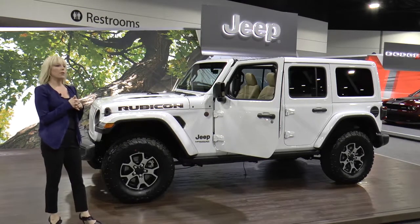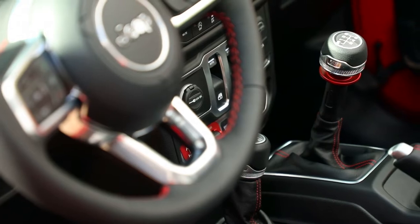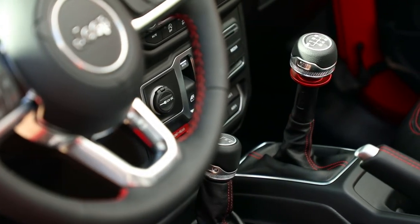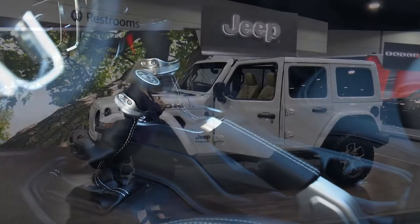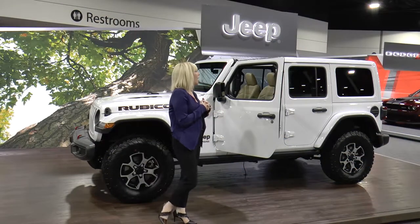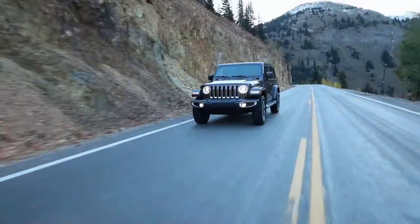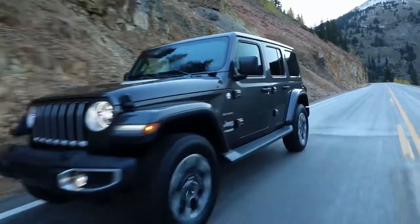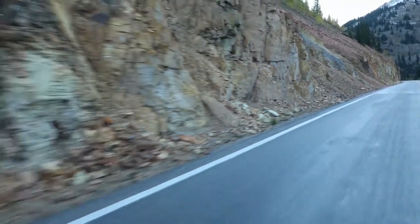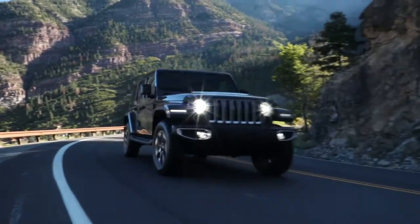The Wrangler comes standard with the 3.6 engine along with a six-speed manual or an available eight-speed automatic. Also new this year is the two-liter turbo engine. The Wrangler comes with eTorque technology, which is a mild hybrid system featuring stop-start technology, regenerative braking, and extended fuel shutoff.